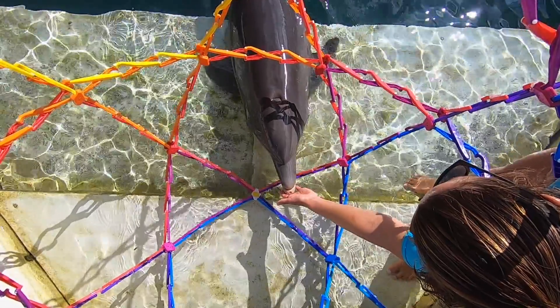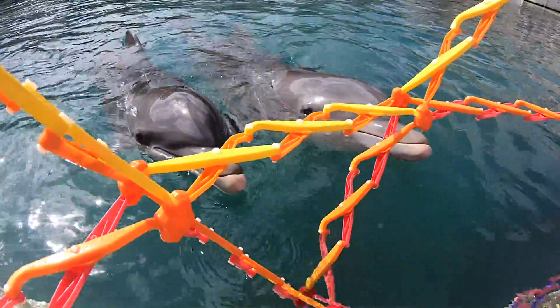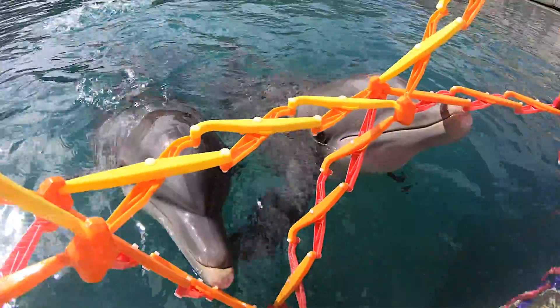These dolphins under human care are comfortable with working with people and they're really comfortable with these kind of new and interesting, innovative, enriching studies.